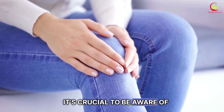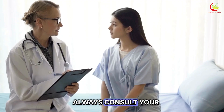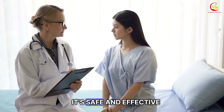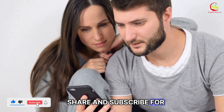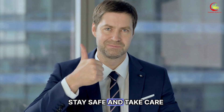Thanks for watching! It's crucial to be aware of potential drug interactions when taking atorvastatin. Always consult your pharmacist before starting any new medication to ensure it's safe and effective for your treatment plan. If you found this video helpful, please like, share, and subscribe for more health tips and advice. Stay informed, stay safe, and take care!